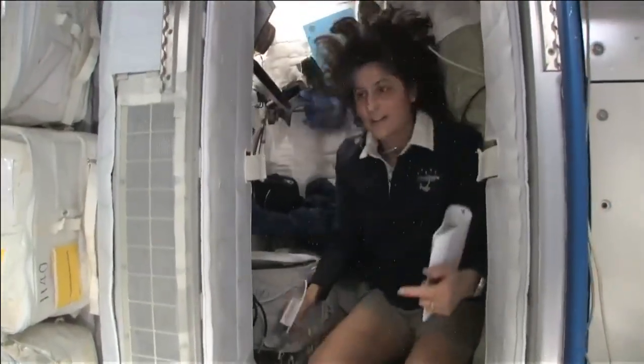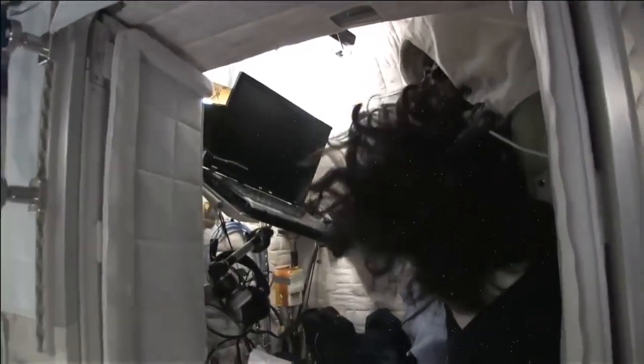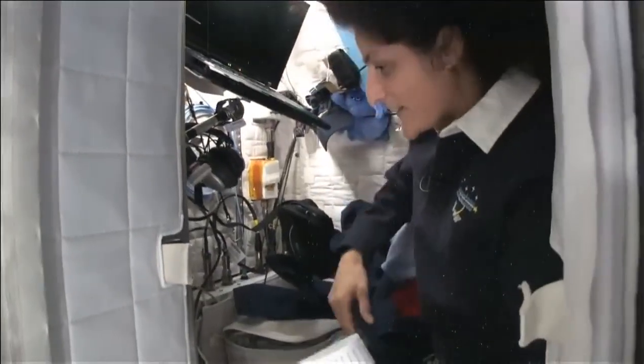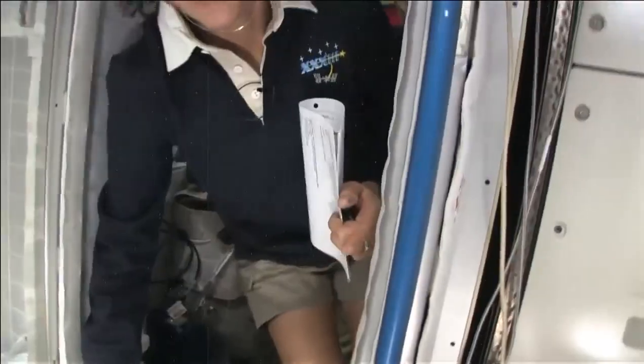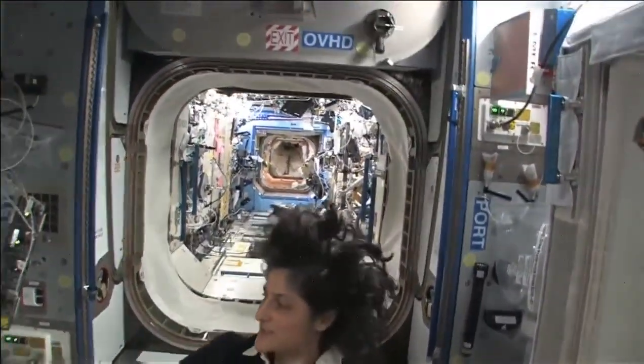The sleep station is also like a little office. We've got a computer in here, a couple of little toys. I've got some books, some clothes, and other things that make it sort of like home. And just for reference, that's one sleep station.